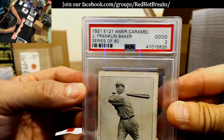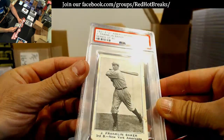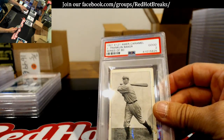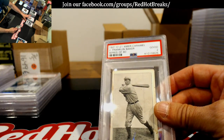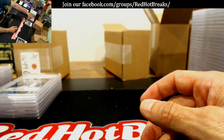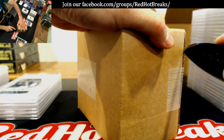Another one of my caramels — Franklin Baker, Good 2. These are so cool, these cards. I just like them. Good — one box to go. That's it, pretty quick reveal here tonight.